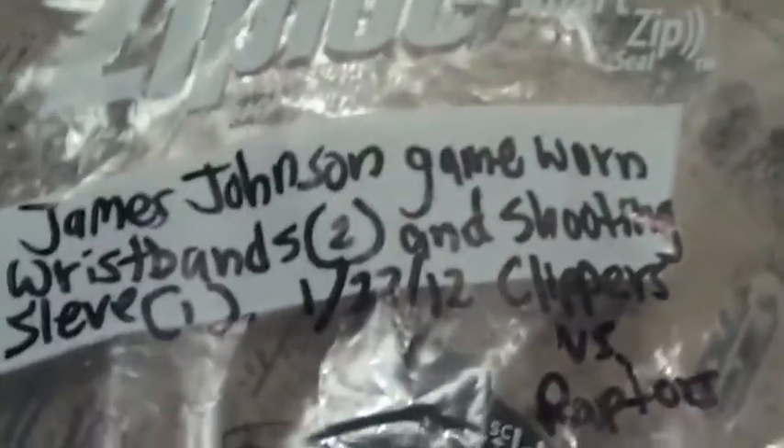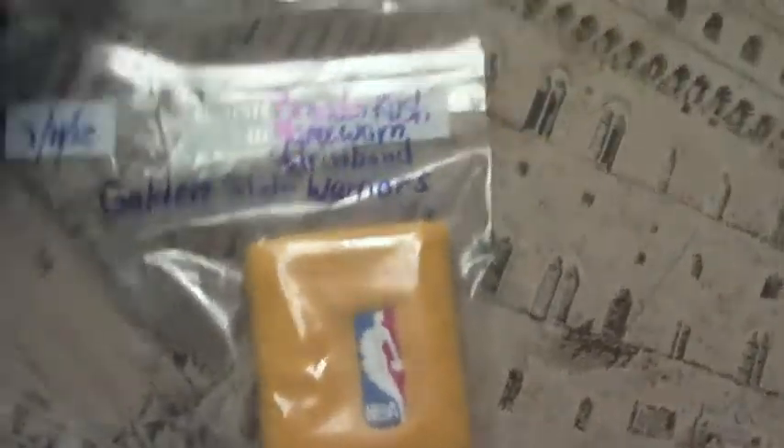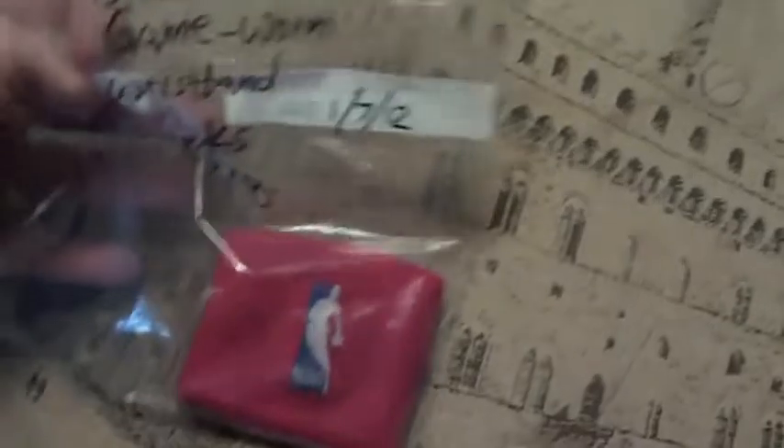Dante Cunningham game-worn headband during the playoffs. James Johnson game-worn shooting sleeve — and two wristbands in here. He pretty much gave me everything on his arms. From the Warriors game I got a Brandon Rush wristband — I was going to have him sign it but whatever. Then I got Steven Jackson armband. And then I got Johnny Flynn — I really got Craig Smith but I traded with some kid because he wanted Craig Smith, so I got this one instead.